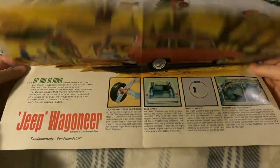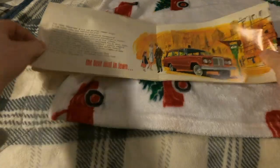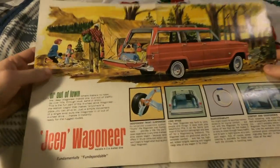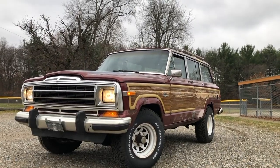And that is a wrap! Here's what the brochure looks like from the front, then you open it up to the inside spread, and that's the back side. Give the video a like if you liked it, and check out the other Wagoneer videos I have on the channel.